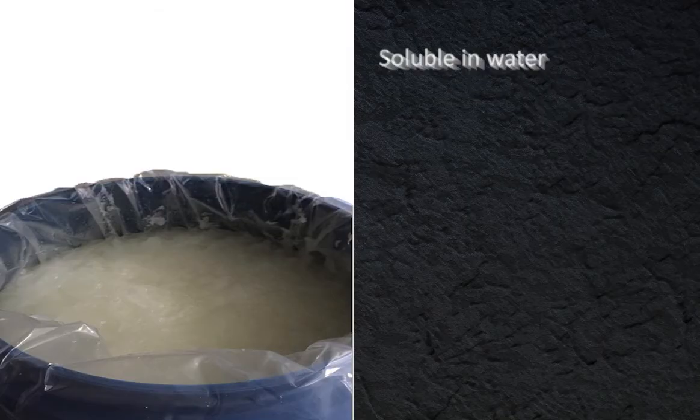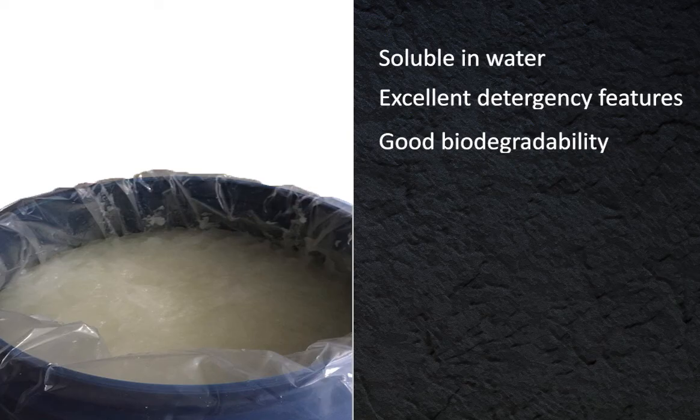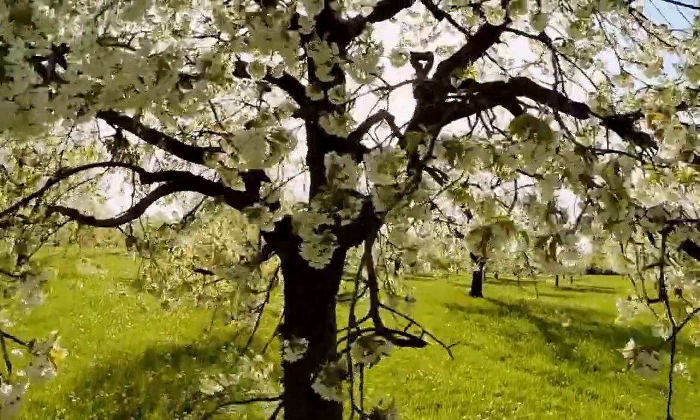This particular chemical is soluble in water and has excellent detergency features, good biodegradability, and anti-hard water performance, which makes it good for soaps. The high biodegradation makes SLES safe for the environment as well.